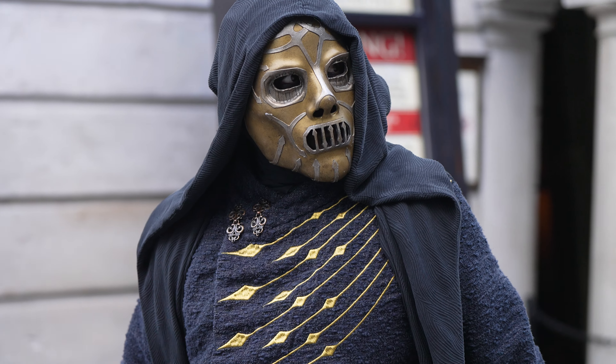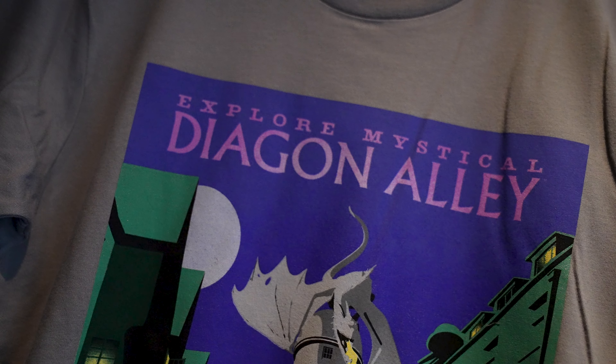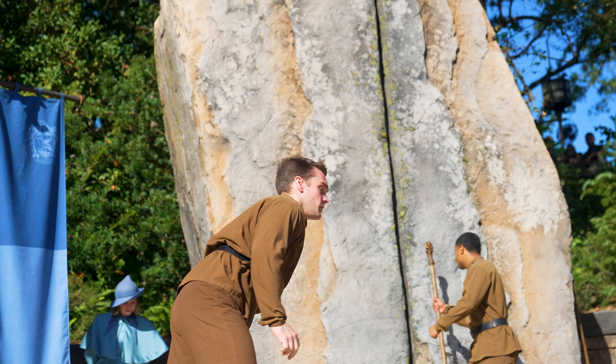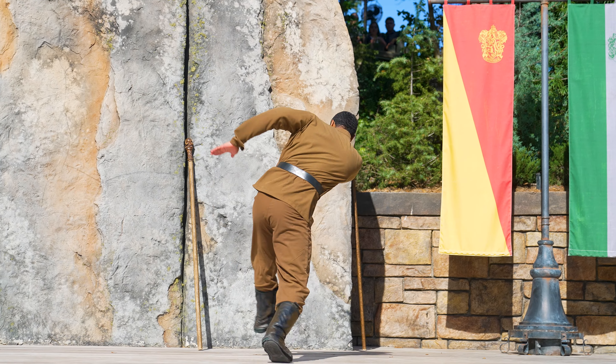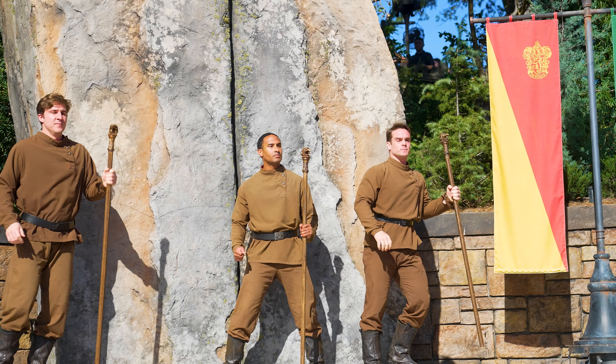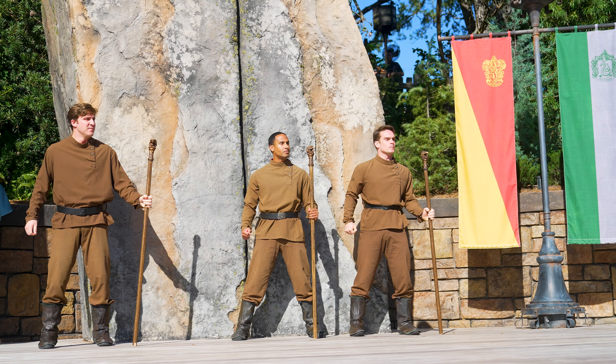D — there are a lot of options here: Death Eaters, Dark Mark, Diagon Alley, Durmstrang. But we're not in Diagon, I don't have a Dark Mark today, and it's not HHN season, so I guess we'll go with Durmstrang. In Hogsmeade, there are Triwizard Spirit Rallies. It is a wet and rainy day, so we'll have to find some film from a prior performance to show you the Durmstrang boys dancing on stage. It is a very fun show — quick, but if you're passing through, it's worth stopping and giving it a look.